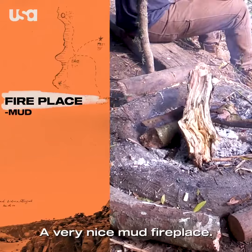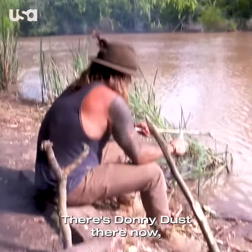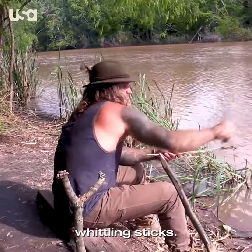A very nice mud fireplace. This is the bench that we sit on when we're whittling. There's Donny Dust there now, doing what wild men do in the swamp — whittling sticks.